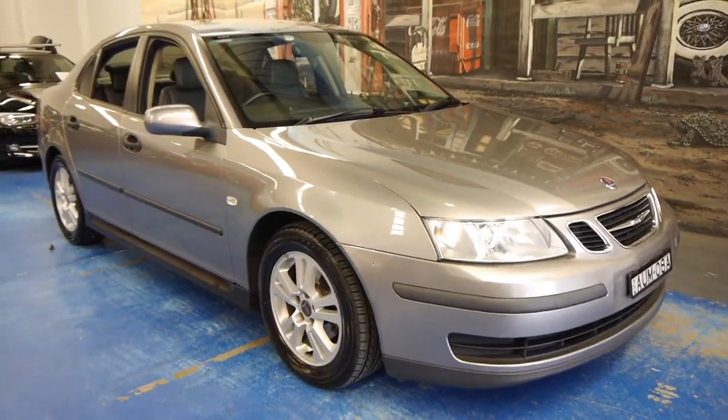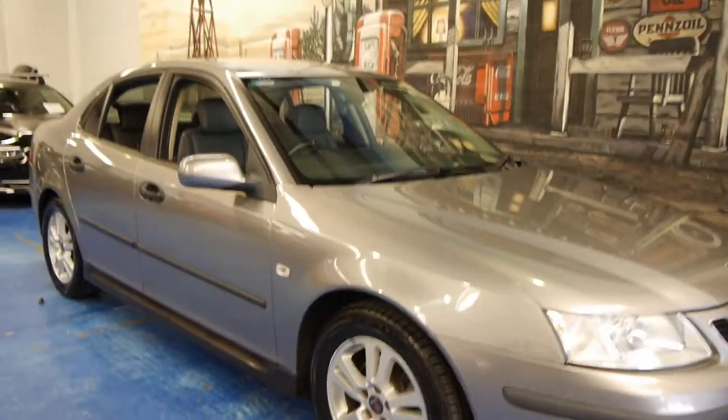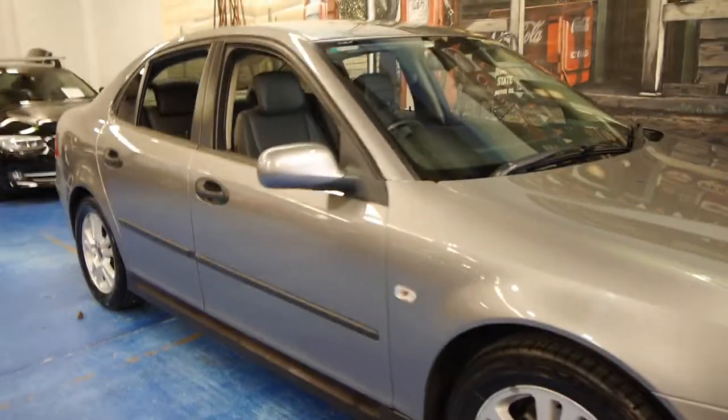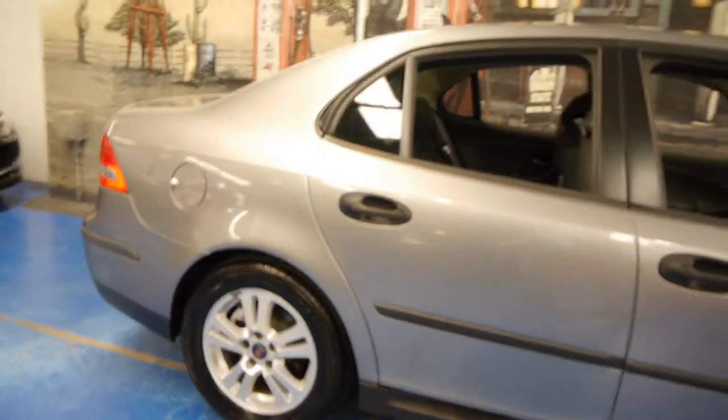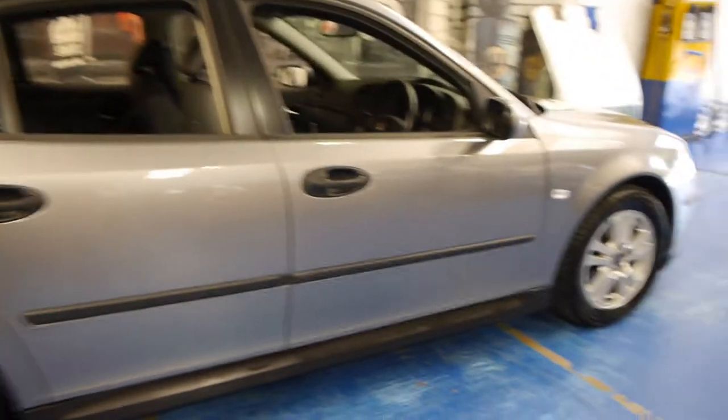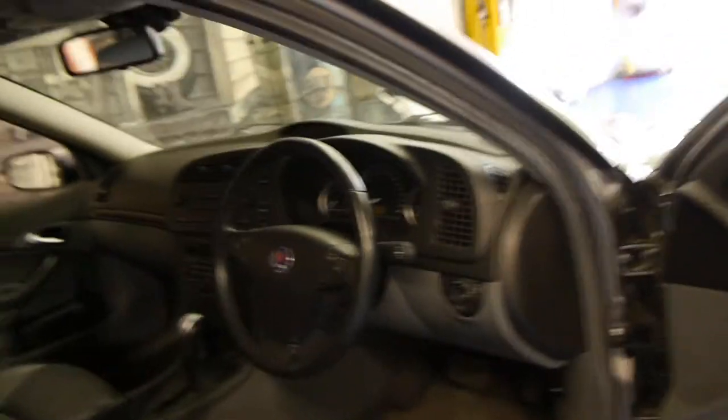Hi and welcome to the Old Timer Centre. My name is Philip Tarrant and today we have for you a late 2005 Saab 9-3. This is a Linear edition. It's charcoal in colour with grey leather interior. It's easily one of the best 9-3s we've had.